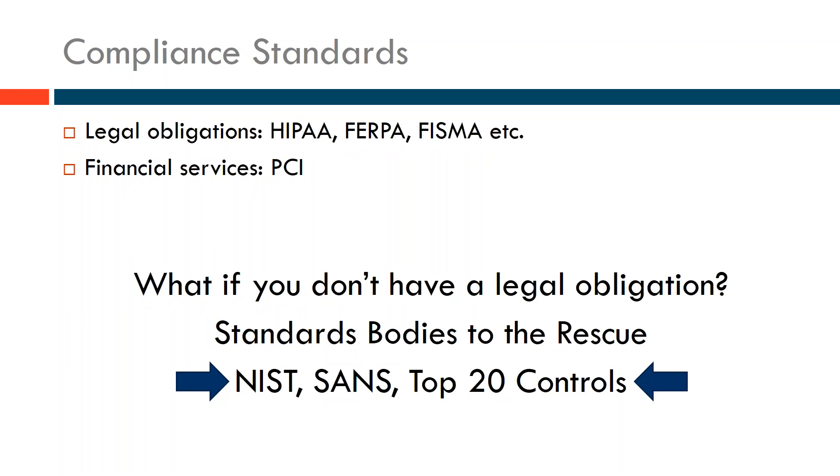Now in terms of compliance standards, many organizations know they have to comply with HIPAA, FERPA, FISMA, or some other compliance rule. If you're dealing with health information or students, you should talk to your lawyer to understand what information you have and what governs its protection. Organizations are also frequently going through PCI compliance scans and audits because they're processing credit card information for donors.